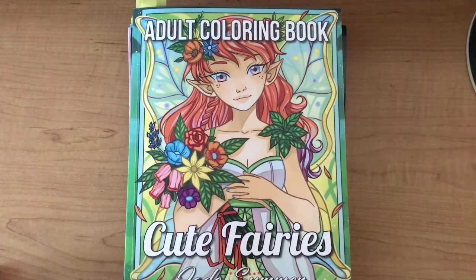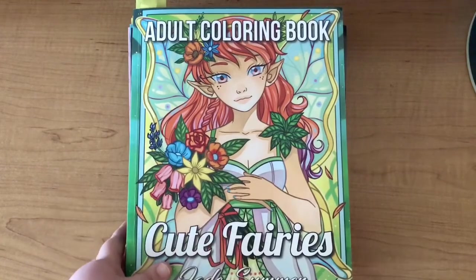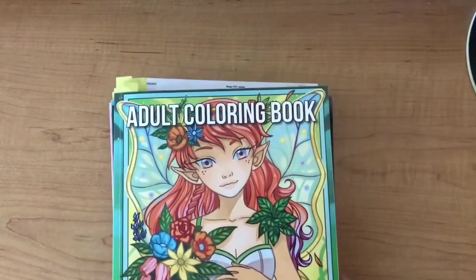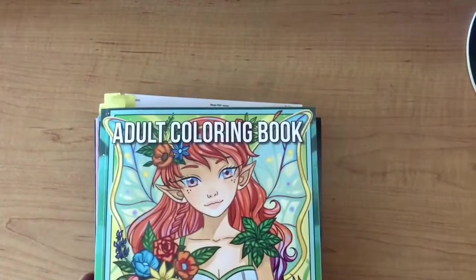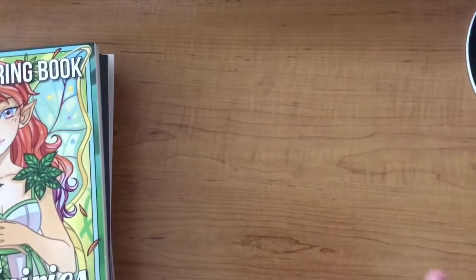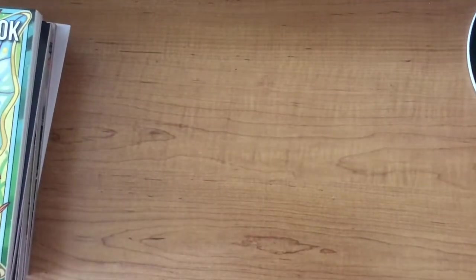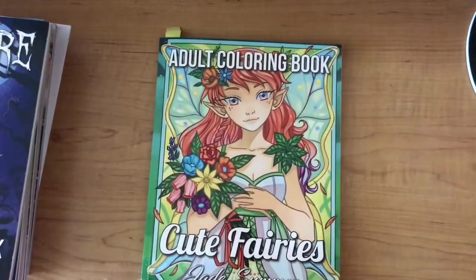Over on Instagram, if you want to tag me in any of your work, you can find me at Addicted to Coloring - the same as my YouTube name. Without further ado, I'll show you all the pages I've marked. I'm not saying I'm going to get to every single one of these, but I wanted to give myself plenty of variety to choose from so I didn't get bored with what I was doing.